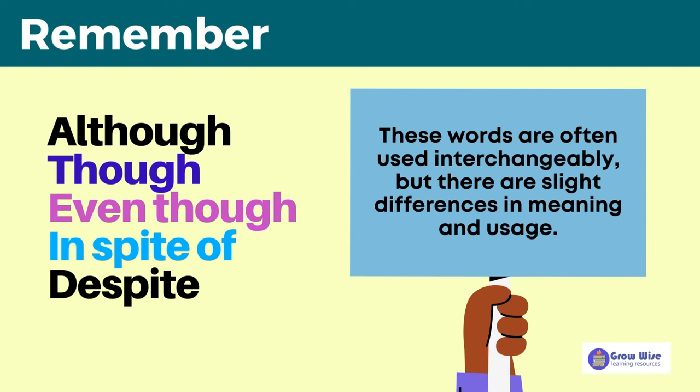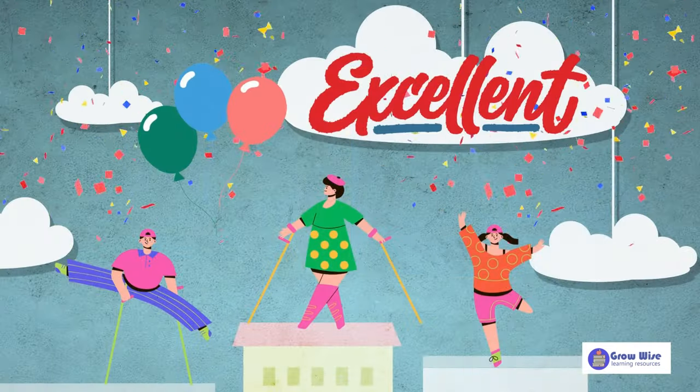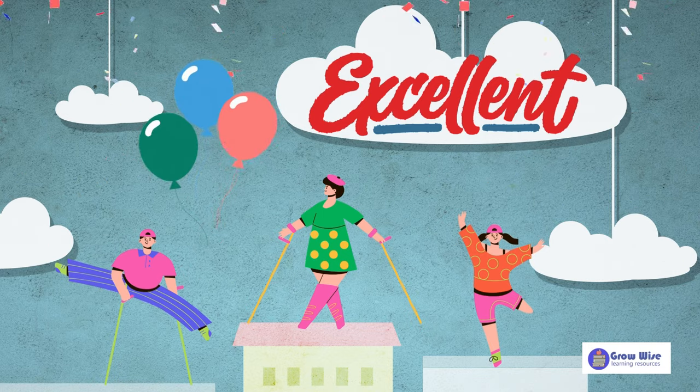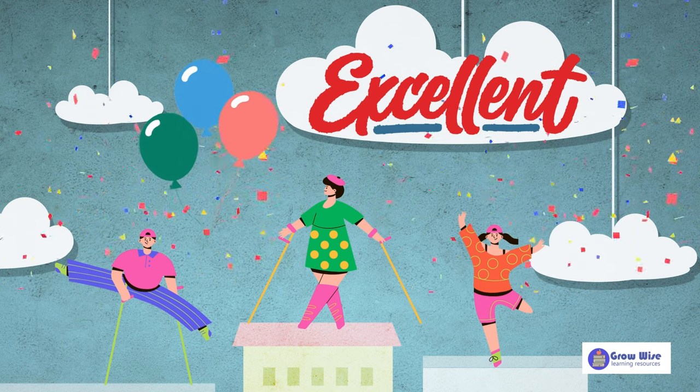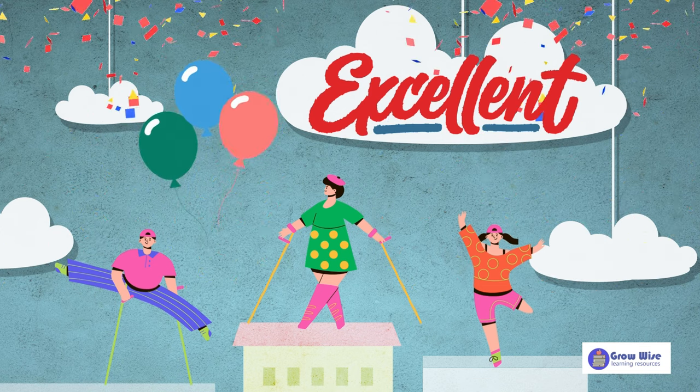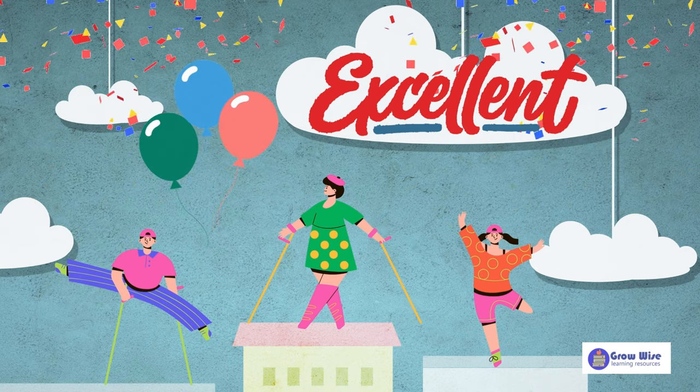Today we've learned about five different phrases we can use to express contrasts. Remember that these words are often used interchangeably, but there are slight differences in meaning and usage. That's all for today's lesson. Remember to practice using these words in your own conversations and writing to become more comfortable with them. Thanks for tuning in, and I'll see you in the next lesson.